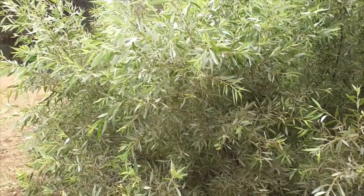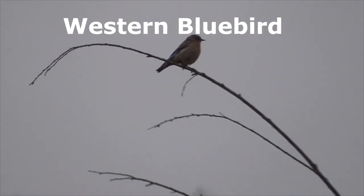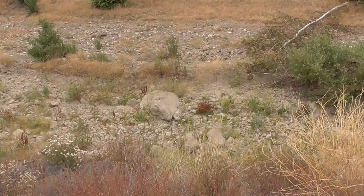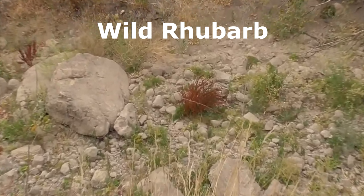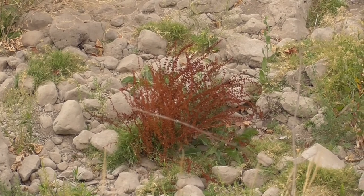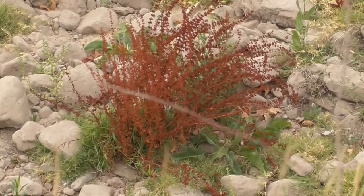Here's what the rhubarb looks like in our creek bed — it grows a little tougher-looking than along the roadside. It's a big plant here.